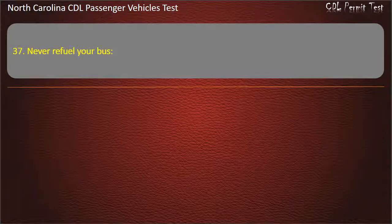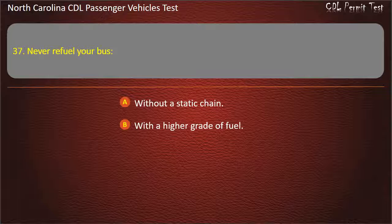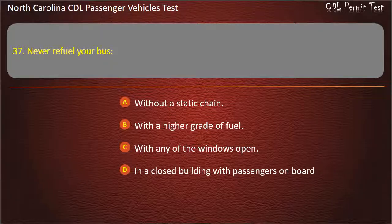Question 37: Never refuel your bus without a static chain, with a higher grade of fuel, with any of the windows open, or in a closed building with passengers on board. Answer: In a closed building with passengers on board.